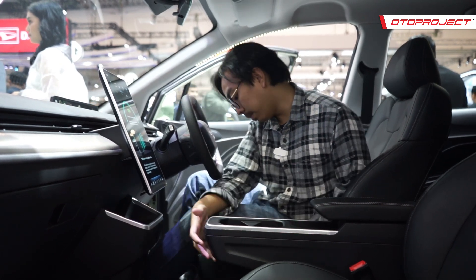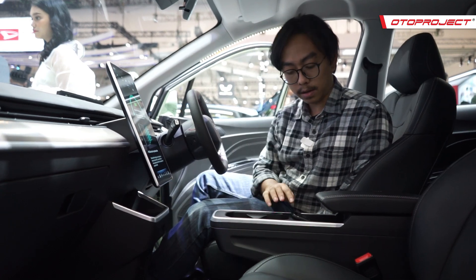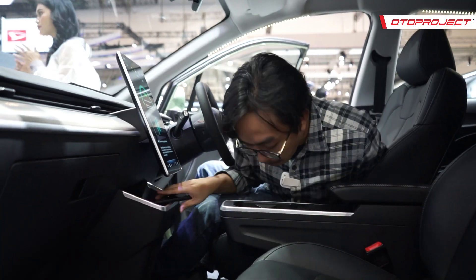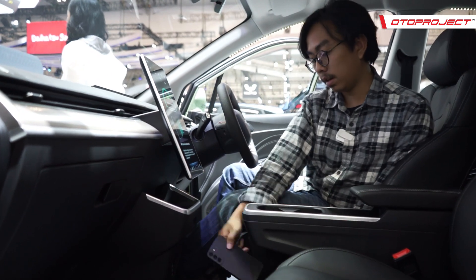Soal storage, lumayan menarik. Di tengah ada center console yang bisa memuat dua cup holder, walaupun tidak bisa digeser. Di sini juga ada tempat untuk naruh HP, bahkan bisa untuk dua HP, walaupun belum ada wireless charging. Di bawah sini juga masih ada cup holder lagi untuk minuman yang tidak terlalu tinggi.